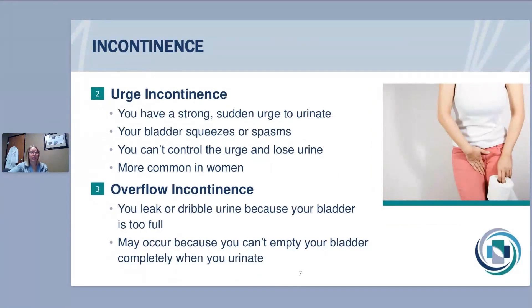The second type is urge incontinence — when you get the urge and can't make it to the bathroom in time. It's characterized by a strong or sudden urge to urinate, caused by bladder spasming — your bladder squeezing at an inappropriate time when you're not on or near a toilet — causing an uncontrollable urge and loss of urine. This is typically more common in women but can happen in men. It can happen in people who have had kids, not had kids, younger or older — it doesn't discriminate.